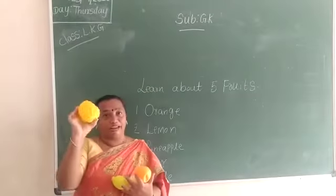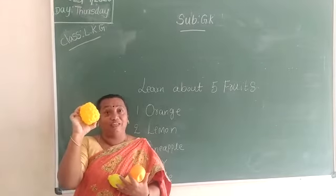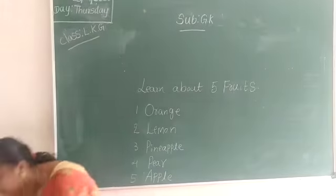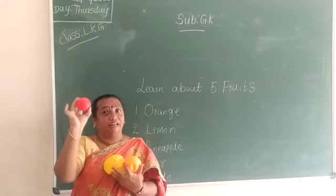What is this? Pineapple. You like pineapple? How is it? It is very sweet and sometimes it is sour also. What is this? Apple. Which color is this? Apple is red in color.